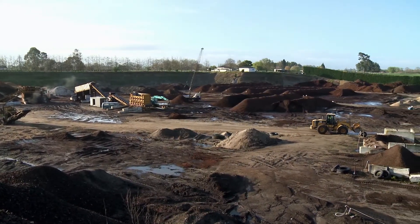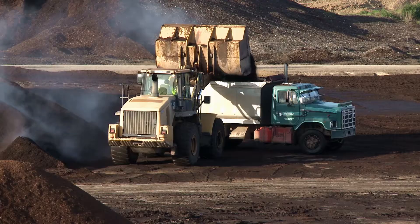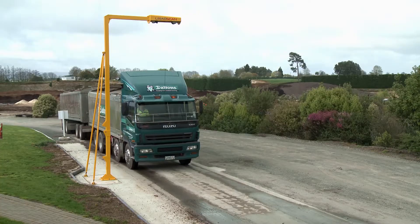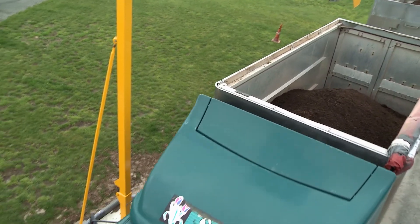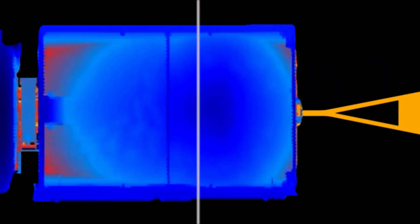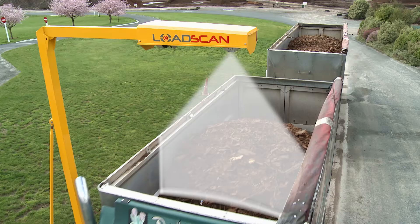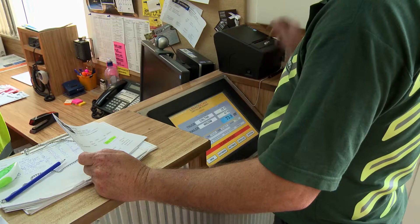If your business involves purchasing, selling and hauling material with trucks, it's important you have an accurate measurement system. LoadScan's efficient modern design with state-of-the-art software is designed to streamline your measuring system and billing process. LoadScan's innovative drive-through non-contact scanning system measures volume with complete accuracy every time.